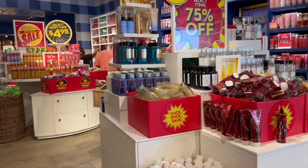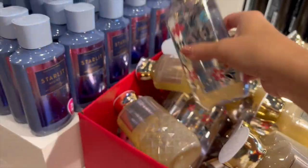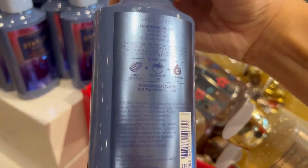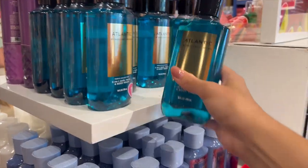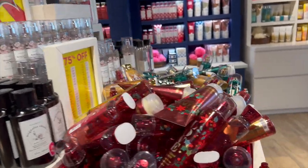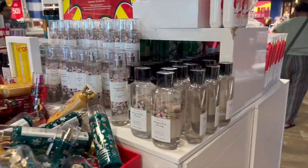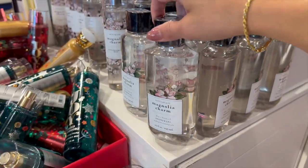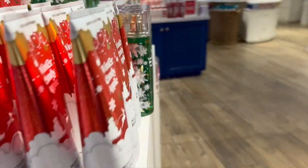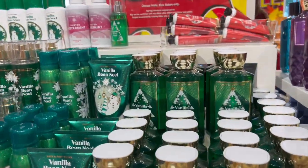75% off — let's go! Snowflakes and Cashmere, Iced Raspberry Bellini, Starlit Night, men's Atlantic — we never get men's for 75% off, that was cool. Magnolia Charm in pretty much every form except body cream, Joy Sugared Snickerdoodle, the champagne one, Winter Candy Apple, Vanilla B Noel, Toasted Peppermint.